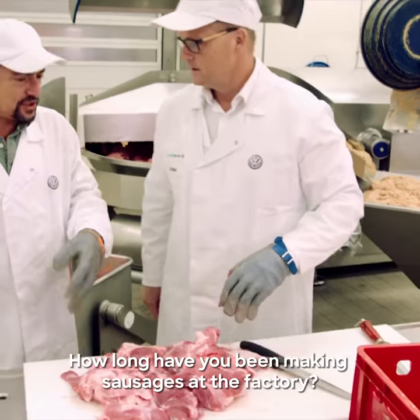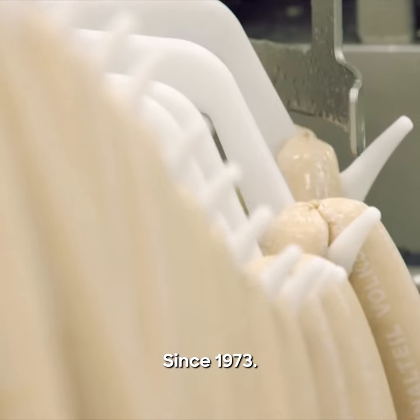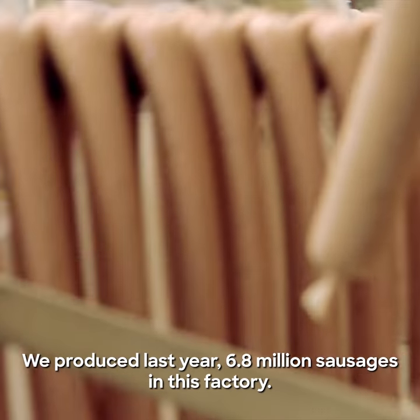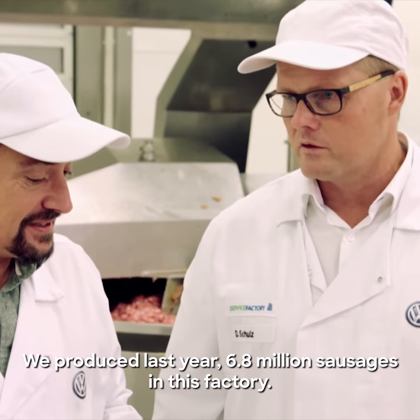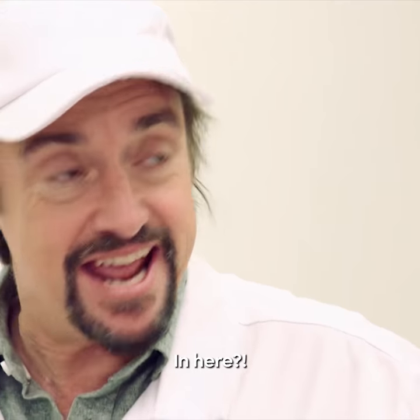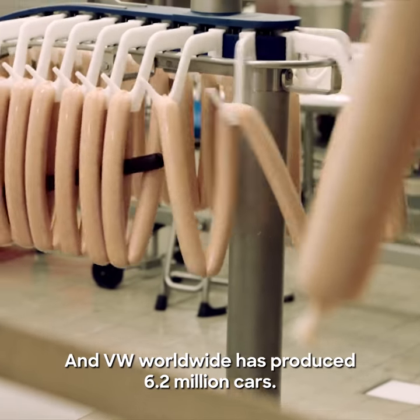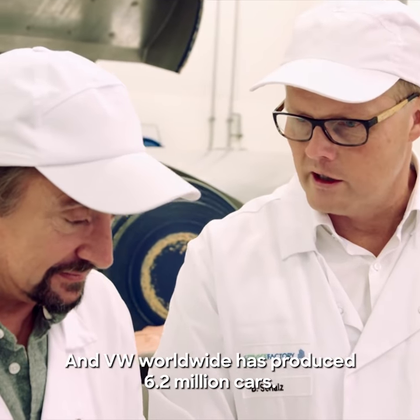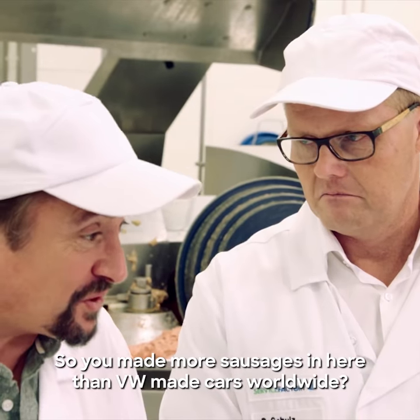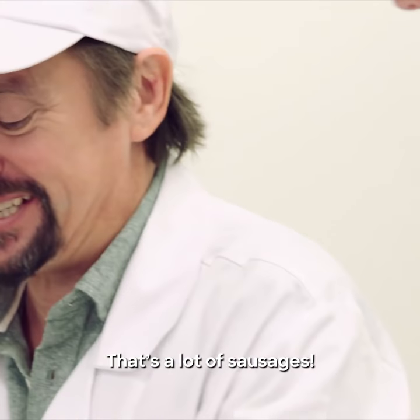How long have you been making sausages at the factory? Since 1973. How many sausages? We produced last year 6.8 million sausages in this factory. And Volkswagen produced in the world 6.2 million cars. So you made more sausages in here than Volkswagen made cars worldwide. Yes, maybe. That's a lot of sausages.